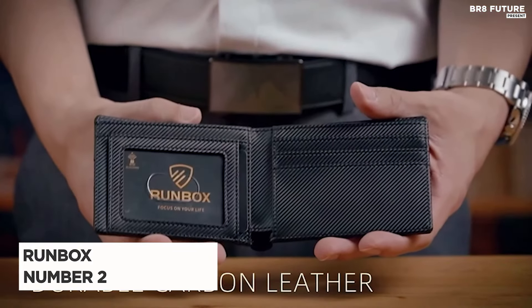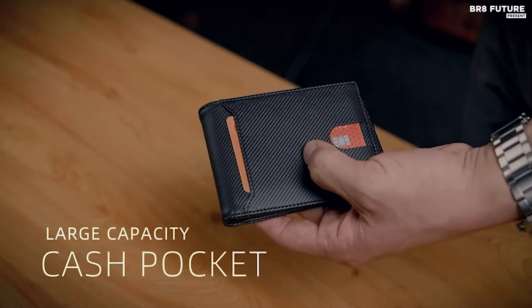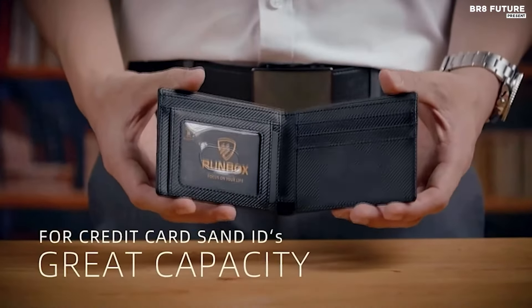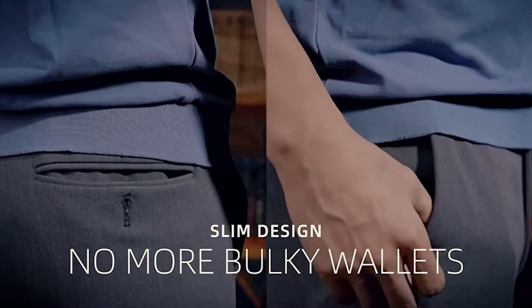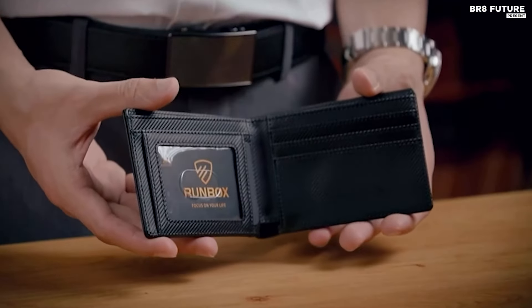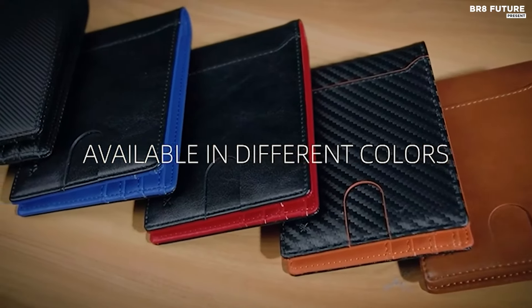Introducing the Runbox Wallet for Men's Slim — a fusion of style, durability, and functionality. Crafted from high-quality leather, this bi-fold wallet ensures a luxurious feel and long-lasting performance. Embracing a lifetime guarantee, it promises resilience against wear and tear, offering peace of mind to its users.